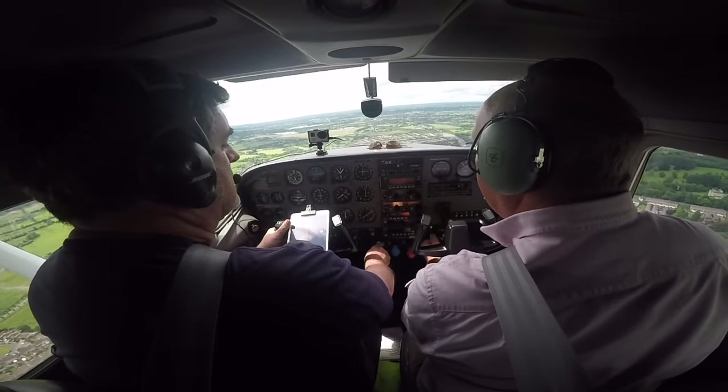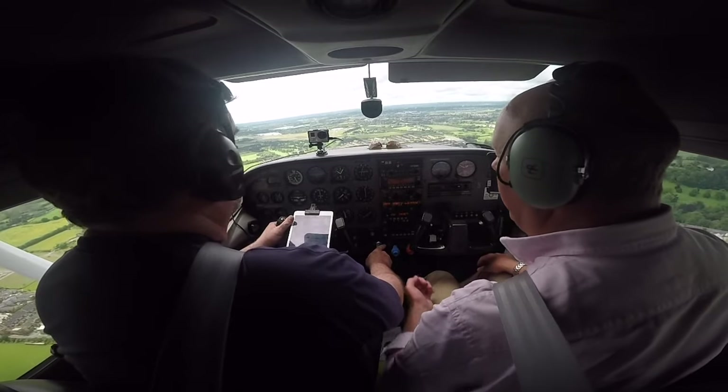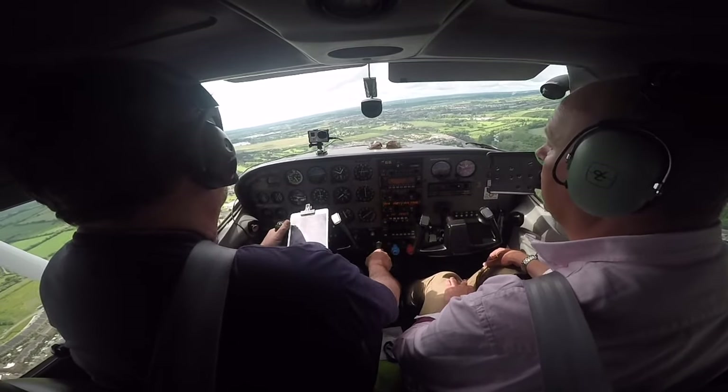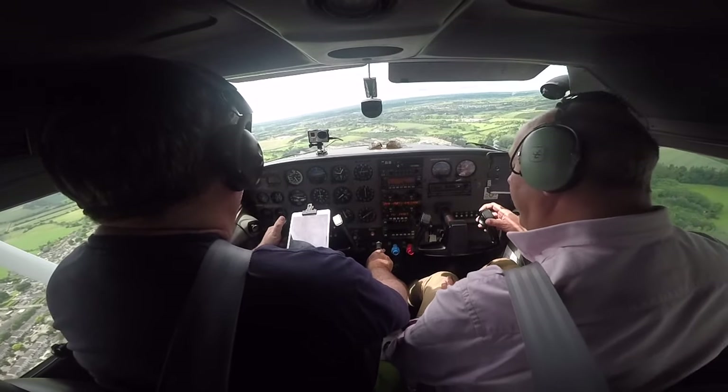Has he cleared us in? Ten flap, yeah. Echo Sierra Mike, left base now, two-five. Power off, echoing down. Zero mic around, two-five. Zero degrees, zero-five knots. Clear to land, two-five, Echo Sierra Mike.